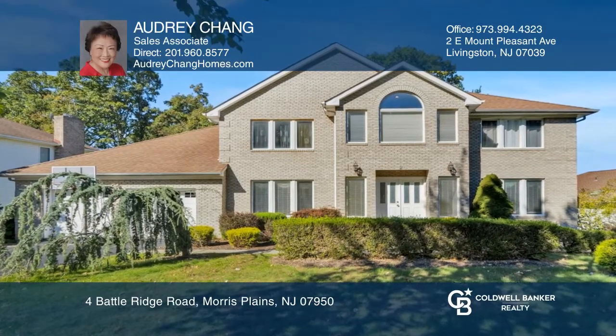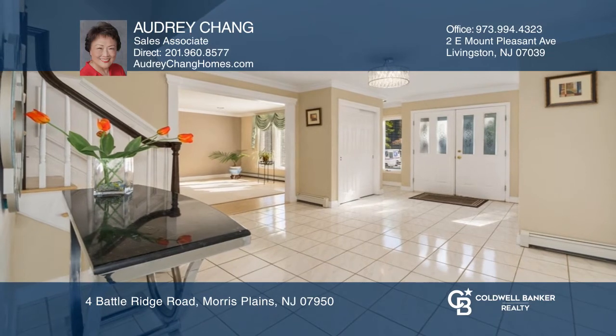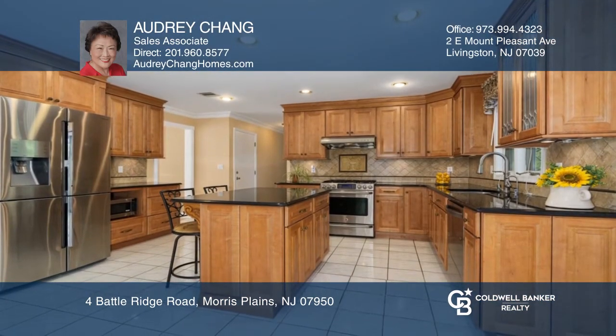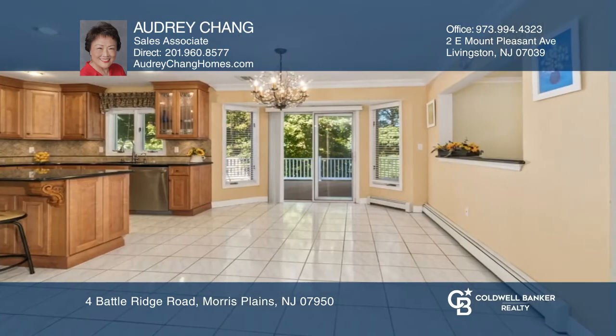This well laid out colonial offers a desirable flow, tons of natural light, large entry foyer and an easy flow throughout the living room, family room, updated kitchen and formal dining room.